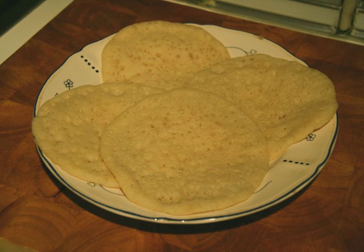Bagrir is a pancake consumed in the Maghreb region. They are small, spongy and made with semolina or flour. When cooked correctly, they are riddled with tiny holes.